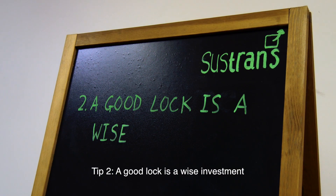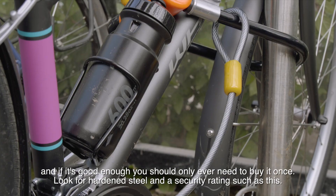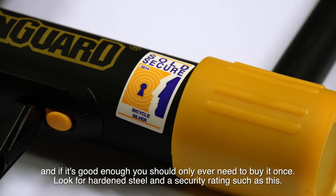Tip 2: A good lock is a wise investment and if it's good enough you should only ever need to buy it once. Look for hardened steel and a security rating such as this.